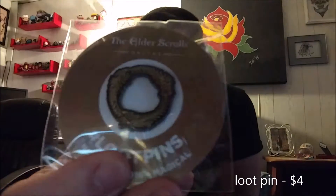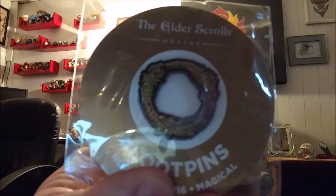Next, let's do the Loot Pin. It's right here — November, the Elder Scrolls Online Loot Pin, November 2016. Magical. I like pins, I collect dragons, so it's a win-win.